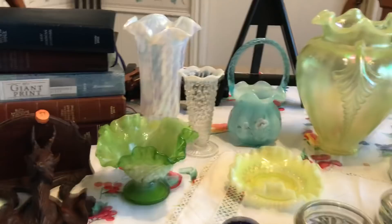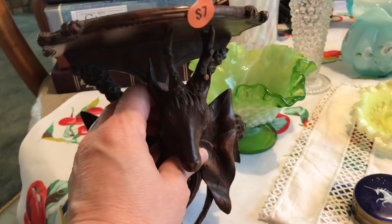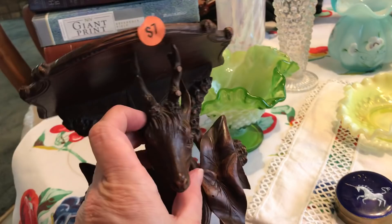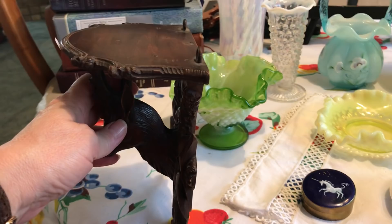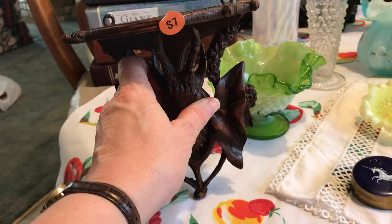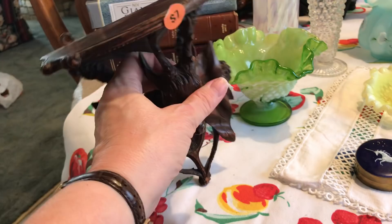I went to the first sale and they had a lot of really neat items — people were just grabbing stuff because the prices were good. There was this little shelf that had a deer; it's got a little bit of age. I found one on eBay that measured seven inches high by seven inches wide by four inches deep — about this size — and it sold for $120. It was not a fluke; there was another one just like it that sold for that amount, and another slightly larger one that sold for the same.